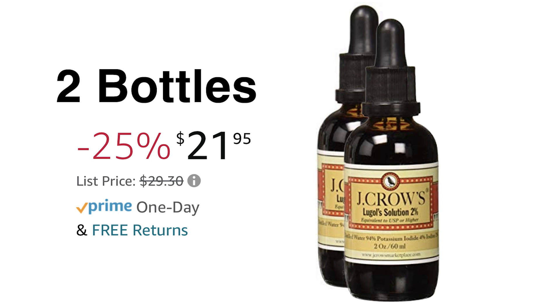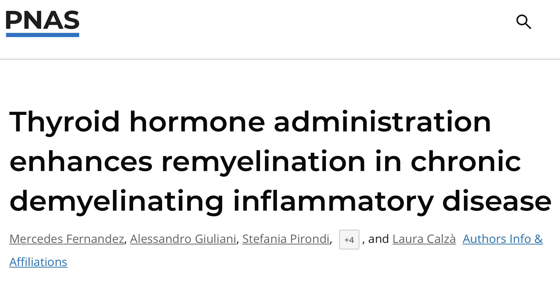Just because one is bound to potassium and the other is bound to magnesium doesn't make one safer than the other. But I'm warning you: to get hung up on that small difference is not seeing the big picture. The end result of both types is the production of thyroid hormone, and that thyroid hormone has been shown to enhance remyelination in chronic demyelinating inflammatory disease — which multiple sclerosis is the poster child of.